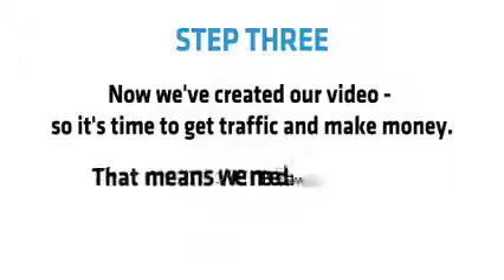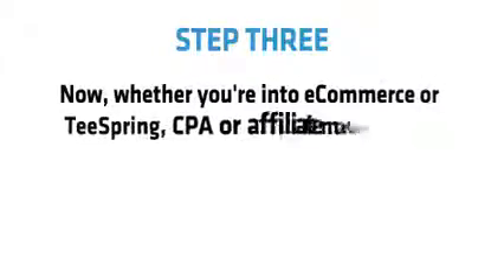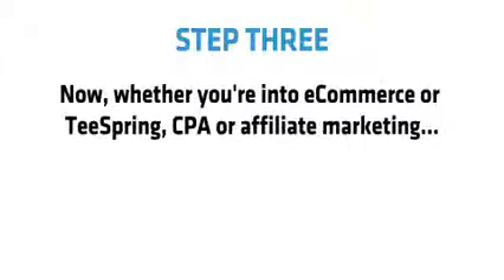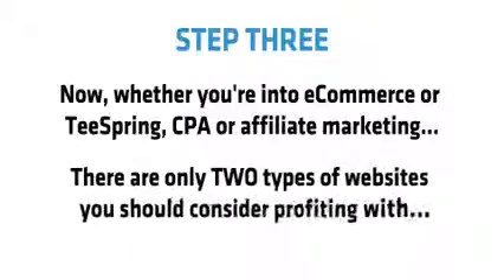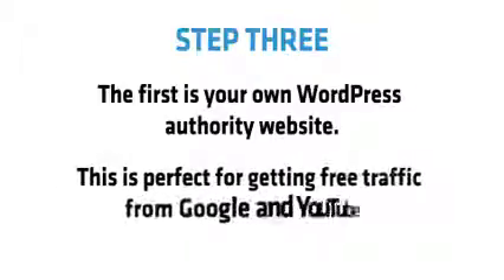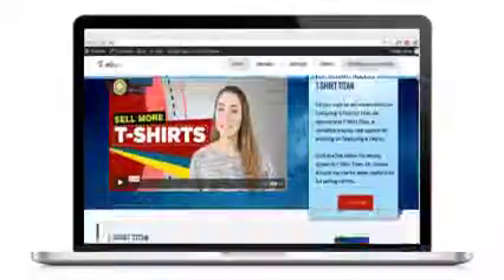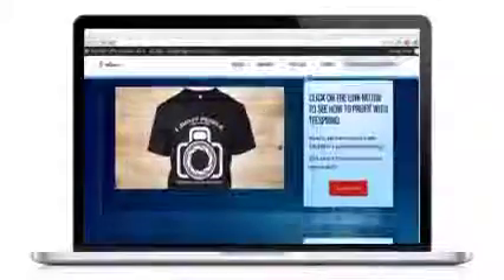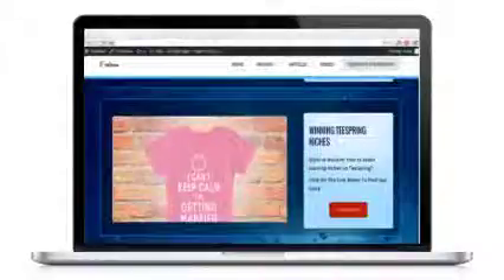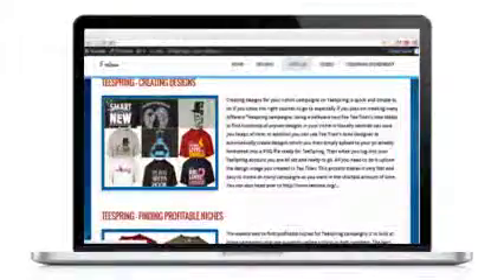Step three. Now we've created our video, so it's time to get traffic and make money. That means we need a website to turn the traffic our videos get into profit. Whether you're into e-commerce or Teespring, CPA or affiliate marketing, there are only two types of websites you should consider. The first is your own WordPress authority site, perfect for getting free traffic from Google and YouTube. That's why I'll give you my own custom WordPress theme — the done-for-you Titan Theme — compliant with Google, Facebook and YouTube ads, optimized for Google SEO, and built specifically for video with a keen eye on conversions.